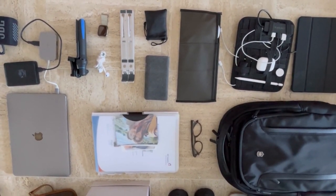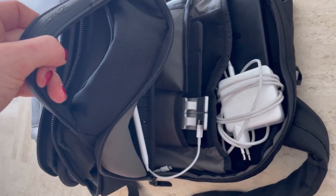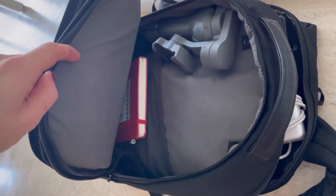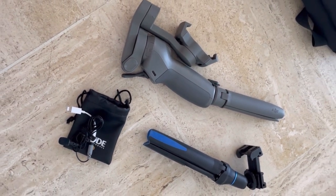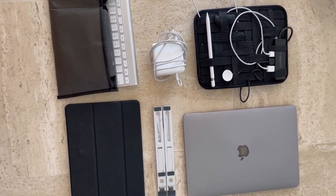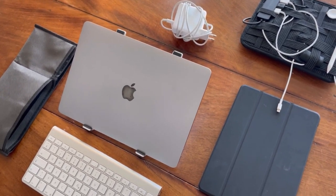In the creating value category we have two sections: the tech stuff and the non-tech stuff, plus one bag to store everything in. In the tech stuff we have the video stuff, which is my gimbal, my selfie stick, and the microphone. Then we have the work stuff, which is my laptop, my iPad, my mouse, my keyboard, the stand, and the power bank and cable organizer.